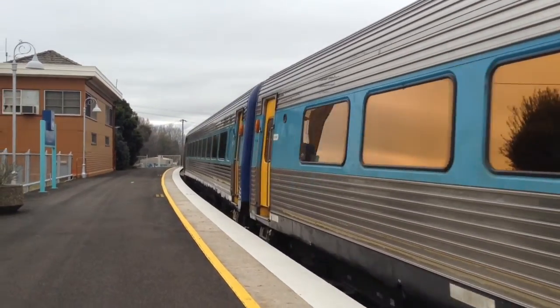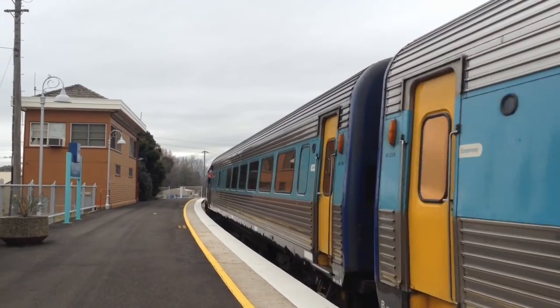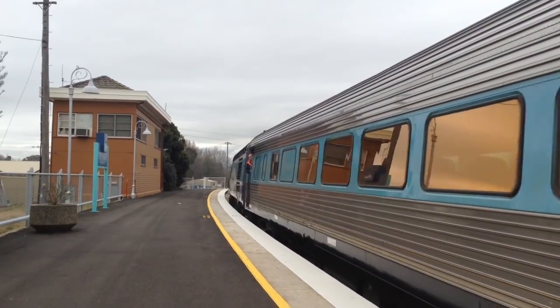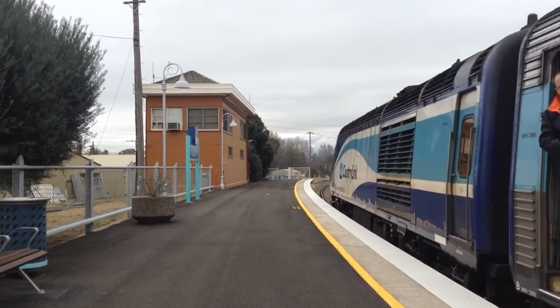The leading power car is XP 2003. The rear power car is unknown — XP 2014.